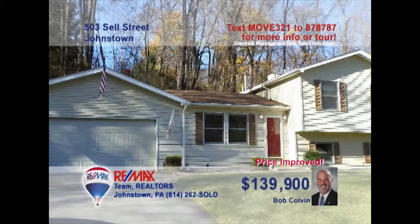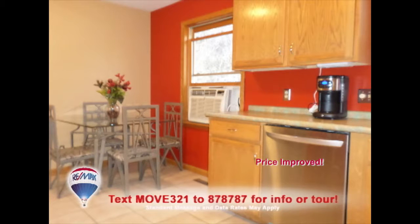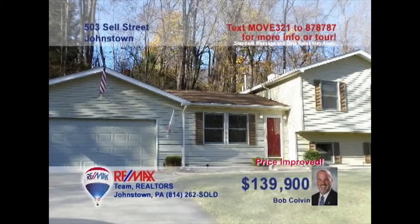Listing specialist Bob Colvin invites you to take a look at this three-bedroom Upper Yoder home. You're sure to love this spacious living room when it comes time for holiday entertaining. The kitchen offers old cabinetry with clean, bright workspace and a generous eat-in area nearby. Head downstairs to spread out and relax by the gas fireplace in this outstanding family room that also features a laundry room and a bathroom. This is one special home at a great price. Contact a buyer agent to take a tour.